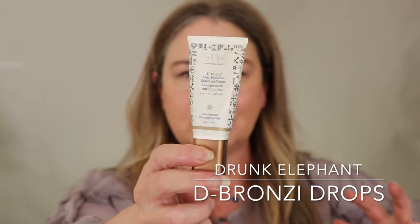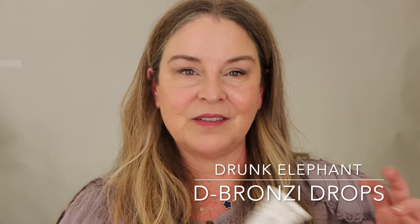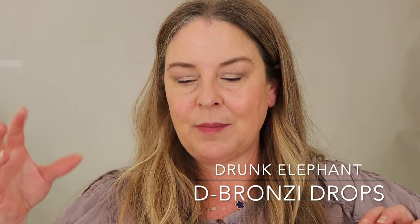The Drunk Elephant Bronzy Drops — the idea is to mix this with something else rather than apply it directly. I thought it would be handy to warm up foundations that look a little ghostly on me in winter, but I very rarely used it. Color-wise there's no orangeness, which I appreciate, but this is almost full and I believe it's past a good expiration — there's no date on it, but I think it's about two to three years old. It's going.